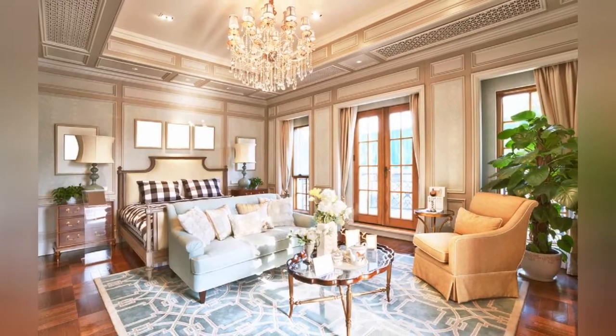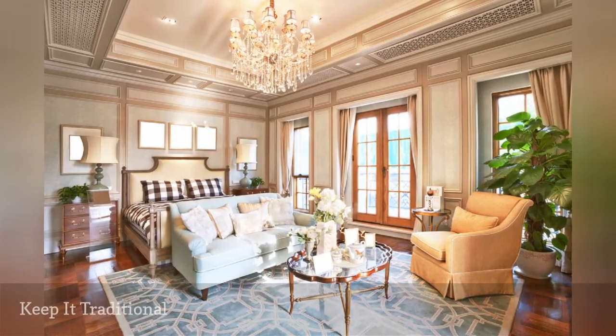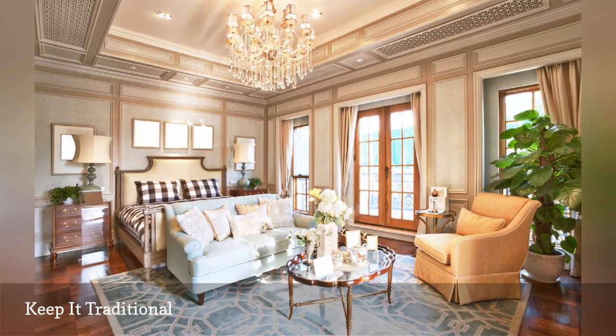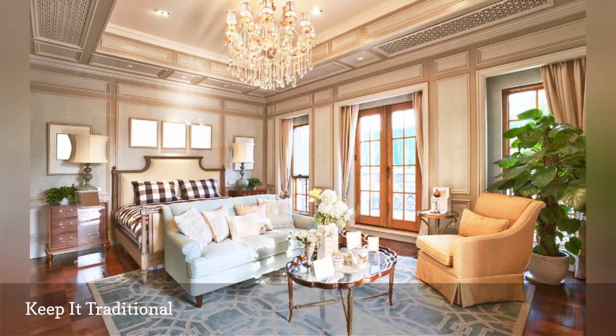There's nothing stodgy about traditional decor when it combines color, pattern, textures, and shapes with effortless skill, like this beautiful master bedroom seen on Dwelling Décor.